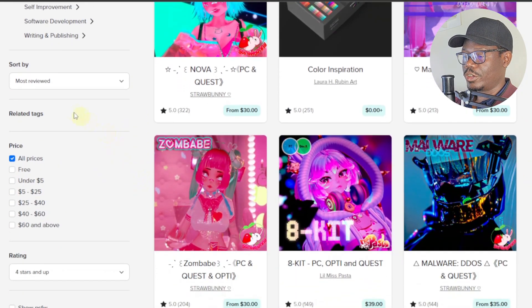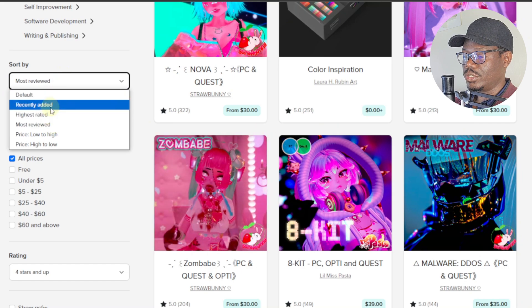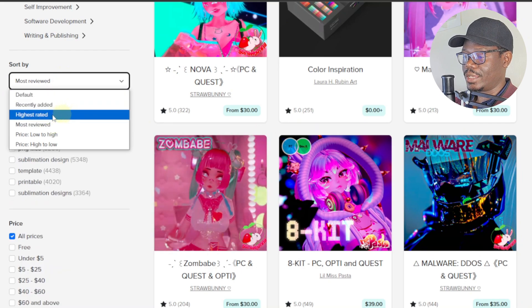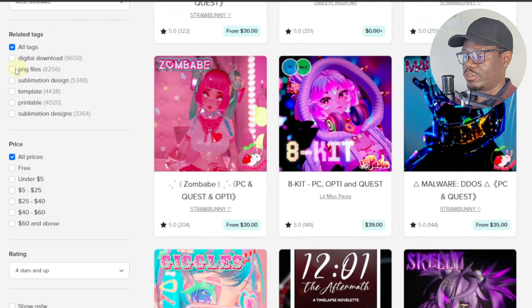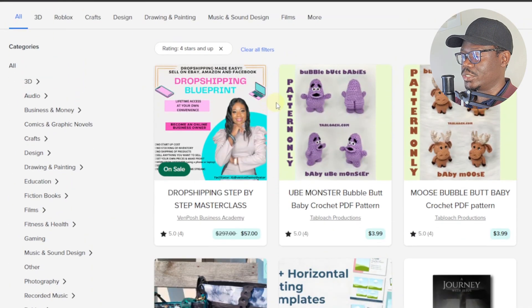On the left-hand side, under Sort By, you can sort by most reviewed, recently added, highest rated, price low to high, or price high to low. You also have tags — so you can filter for digital downloads specifically and see lots of digital download listings.